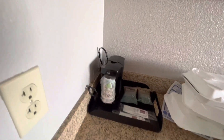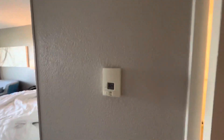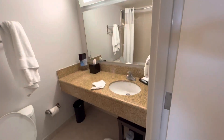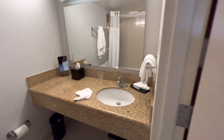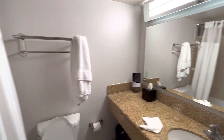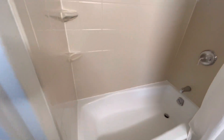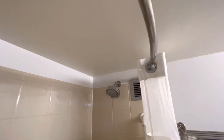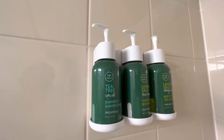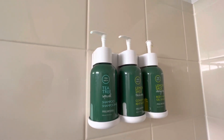There's a little coffee pot that uses the little pod things. Pretty nice little basic bathroom — it's got one of those mirrors that you can magnify, a nice tub, shower with an adjustable shower head, and some shampoo, conditioner, and body wash.